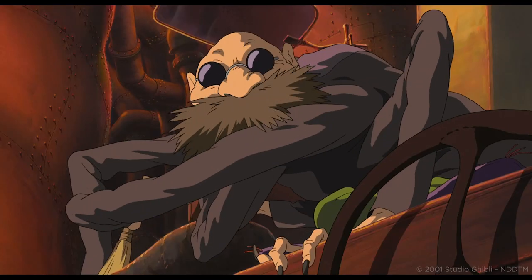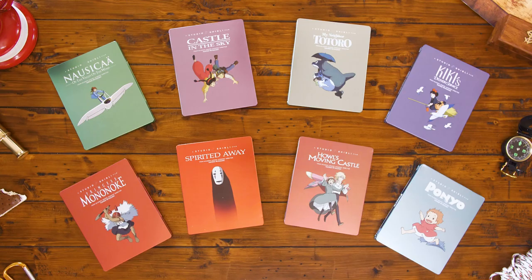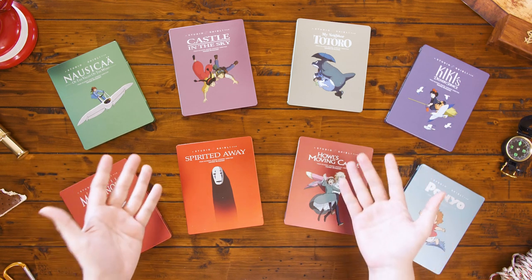An unrivaled masterpiece in the history of animation, Spirited Away is an Academy Award-winning triumph that will leave you breathless. You really should watch every Ghibli movie, but if you can only watch one, watch this one. The Spirited Away steelbook comes packed with an in-depth featurette on the making of the film and the recording of its English dub.